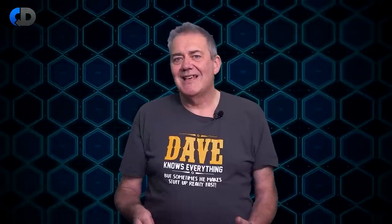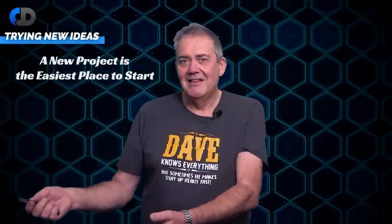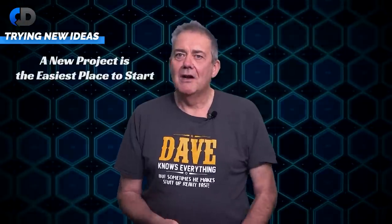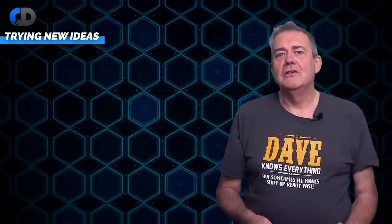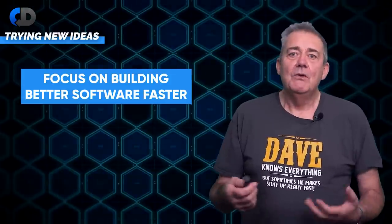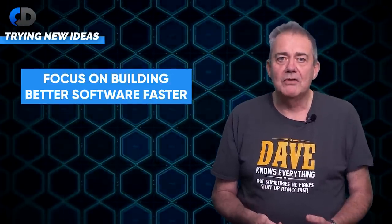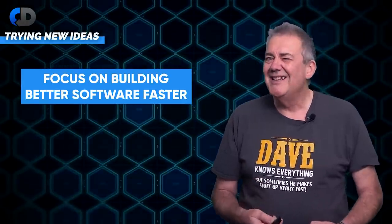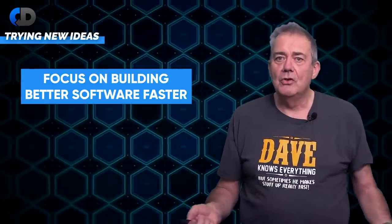If you can start introducing new ideas and approaches with a new project, it's the easiest time to do it — take the chance if it presents itself. But where and how do we start? I think the focus should be first and foremost on building better software faster, because if you're good at that, you can fix almost anything else. Obviously the value of your products to your users is what really matters most, but if you're building worse software slower, you're not going to get to that value sooner. Cutting corners on quality is no shortcut to delivery.